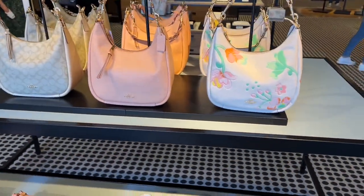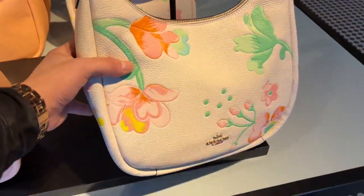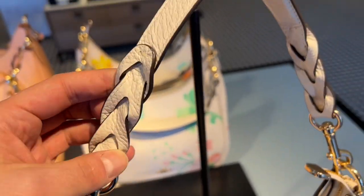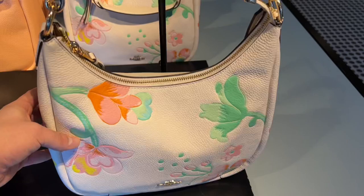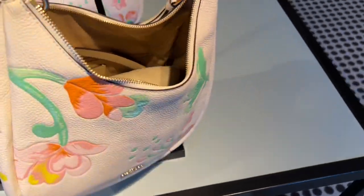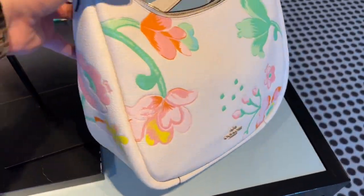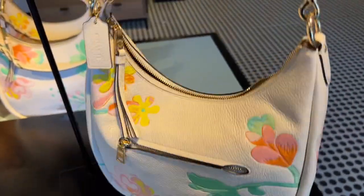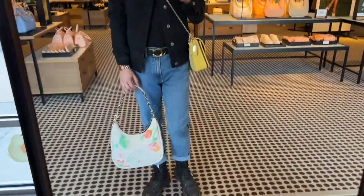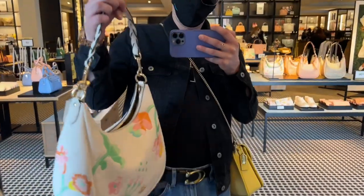Right above that is the Jules Hobo in the Dreamyland floral print. The leather on this was so soft, and I love that removable shoulder strap with the braided leather. I love that attention to detail — it adds a really nice luxe appeal to the bag. I really like how they use super soft pebbled leather. Very pretty.